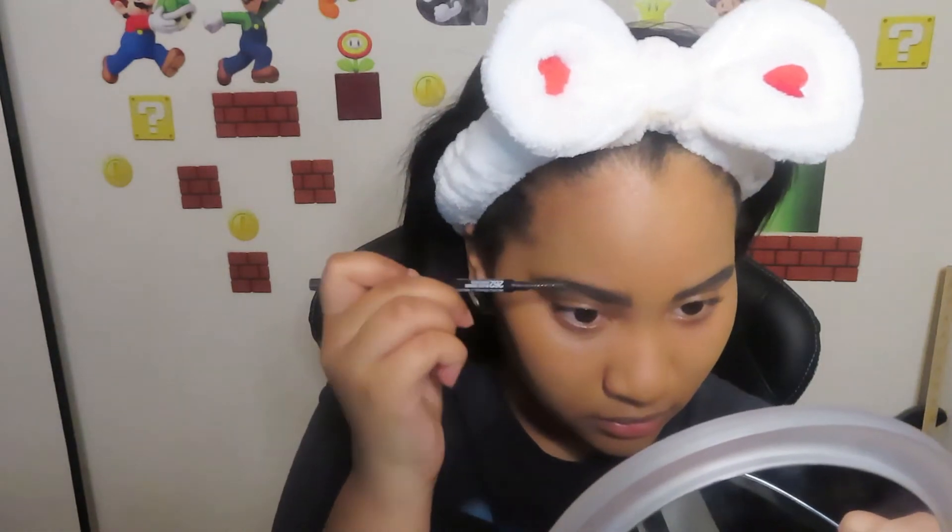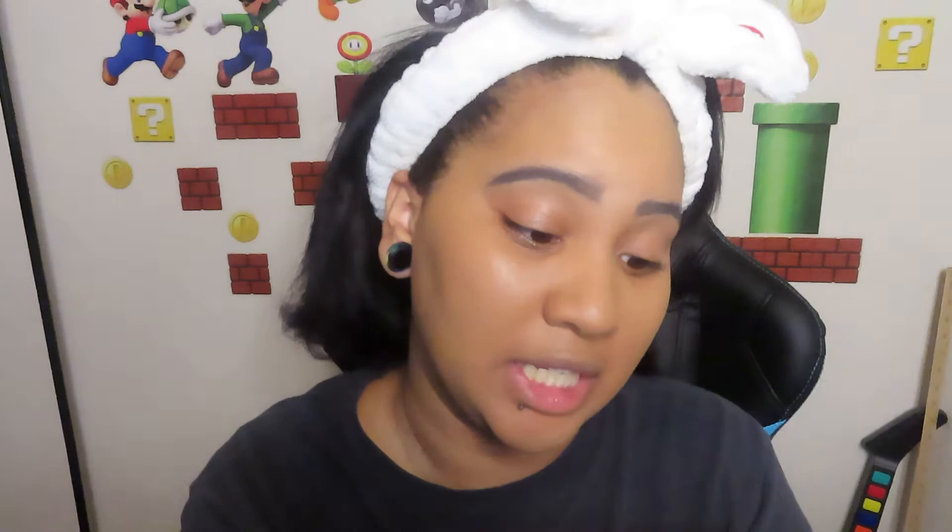I think I made them too bushy. Oh my god. See, this is why I have concealer. A few moments later... That took me a long time.